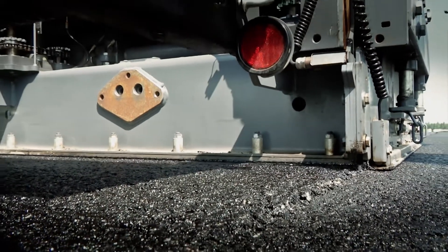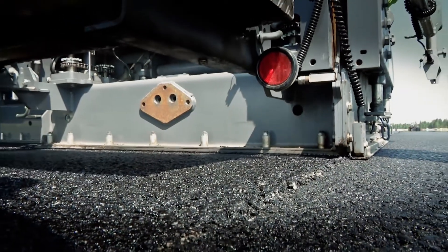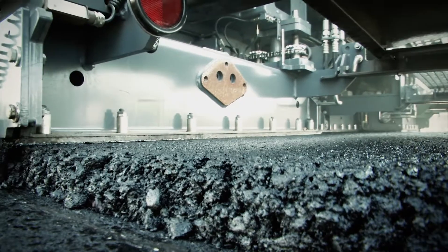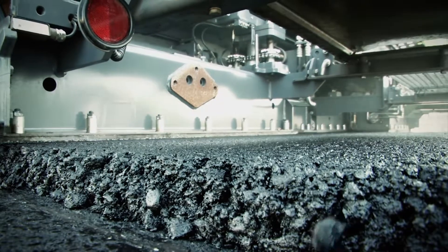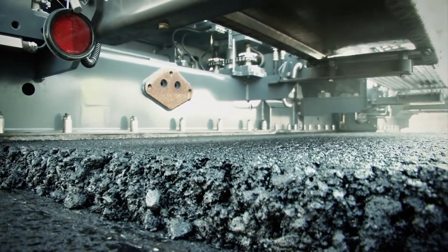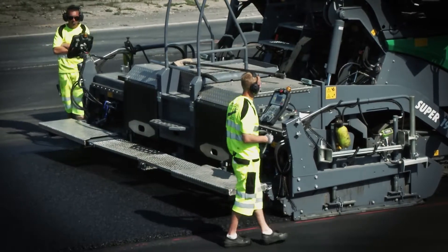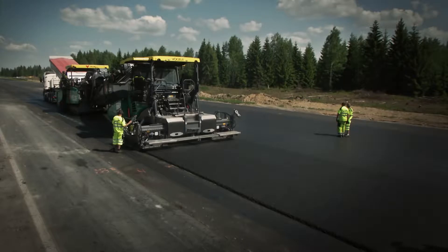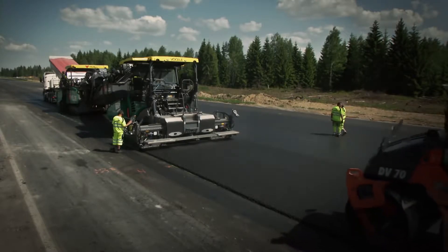Das Dachprofil für die seitliche Ableitung des Regenwassers auf der insgesamt 18,5 Meter breiten Rennstrecke sollte exakt plus 1 Grad aufweisen. Für diese Qualitätsarbeit vertraute das Einbauteam von Stange Asphalt auf die innovativen Technologien von Vögele und Hamm.